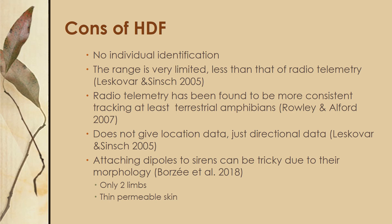Specifically with sirens, attaching dipoles can be tricky. As mentioned before, due to their morphology they only have two limbs and thin permeable skin, making an external tag near impossible. An internal dipole would require threading an antenna through their body, which can be pretty tricky given their fragile skin.